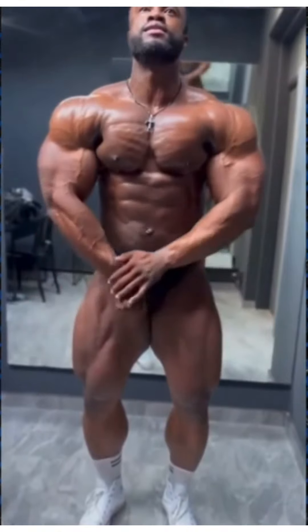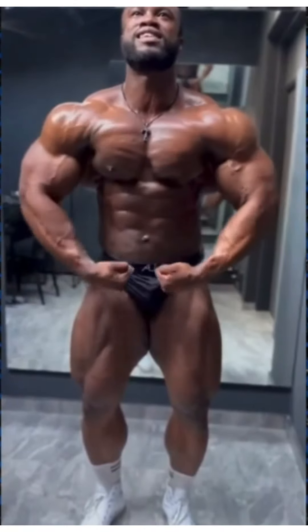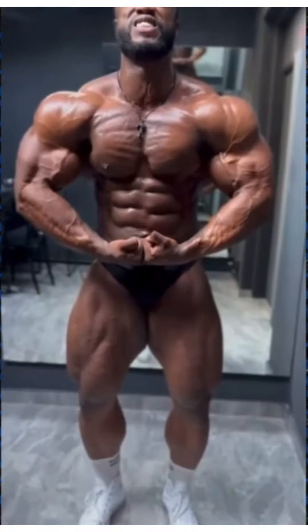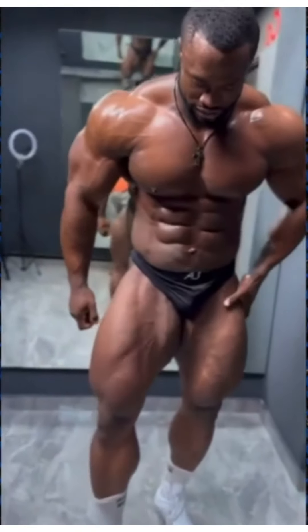I think it's going to be interesting to see how he compares from a size standpoint. You can really easily see shape, flow, aesthetics, and structure on Instagram, but you don't really know how they compare from a size standpoint until you actually see them on stage together next to each other. That's the real definitive deciding factor.